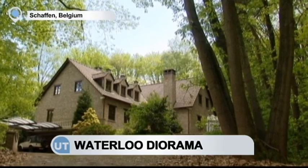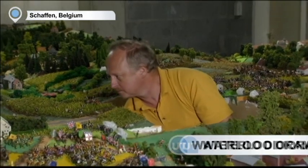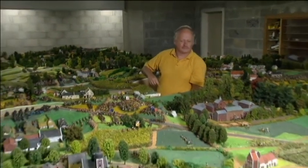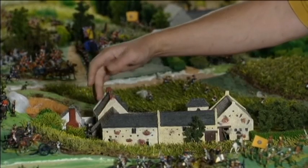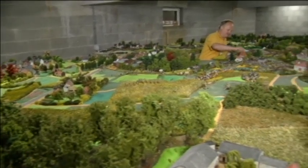It's almost certainly the most complex Waterloo diorama in the world. A Belgian Waterloo enthusiast has completed a 40-square-meter miniature of a battlefield in the cellar of his home. The project is the culmination of 40 years of work by 55-year-old Willie Smout, who started the mammoth task in 1975 at the age of 16.